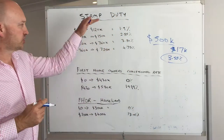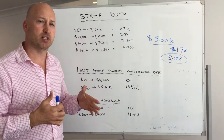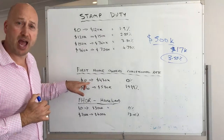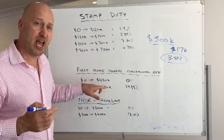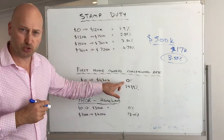So it works on a sliding scale for residential properties here in WA. For first home owners buying an existing house under $430,000, you'll pay no stamp duty.